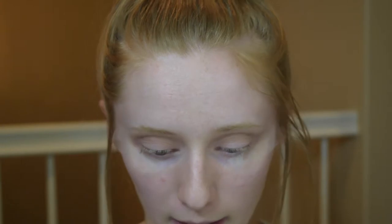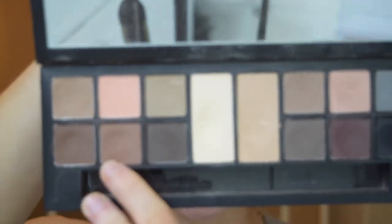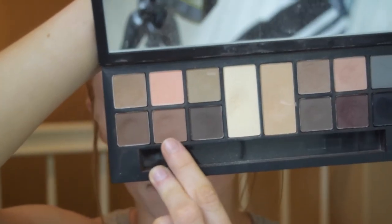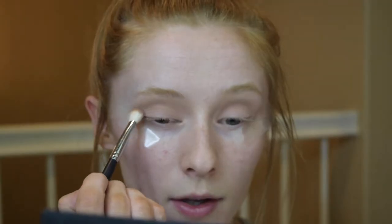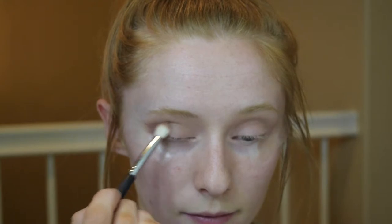Now I'm going to start gradually deepening up the colors. I'm going in with Suede — another matte brown eyeshadow. I'm taking that on my Morphe M433 blending brush and just blending it into the outer crease and outer V of my eye, focusing on keeping it on the outer half so I can keep the inner half blank.